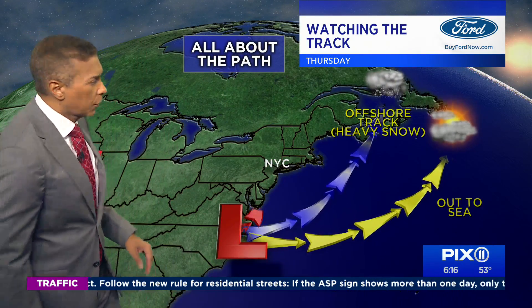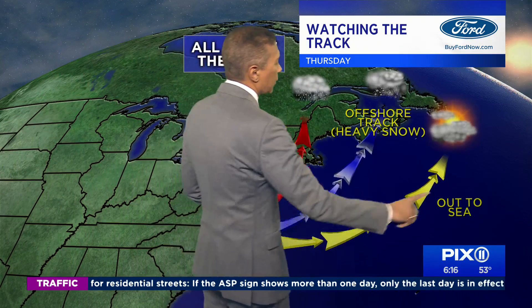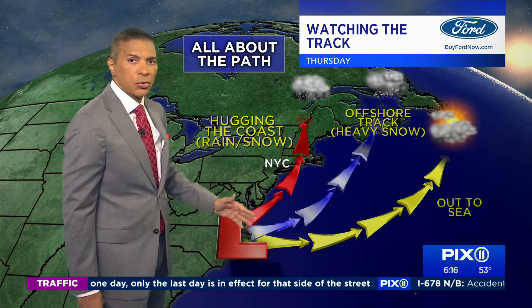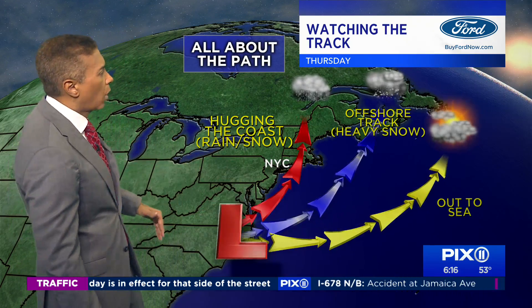There are three paths. If you get this yellow line, that takes us out to sea. If you get the blue line, that brings us — normally when we have cold air — either snow along the coast and close-in Jersey, as well as snow north and west. The red line is a hugger and we get nothing but rain.